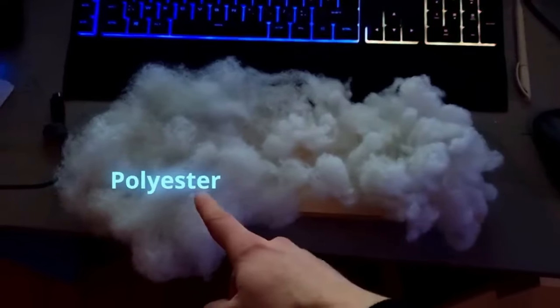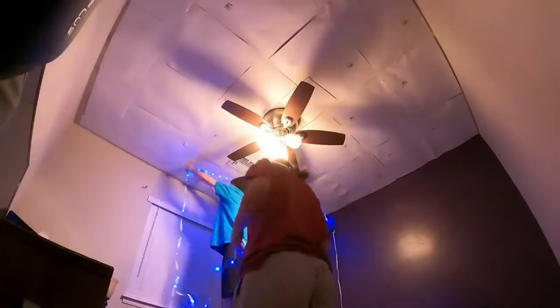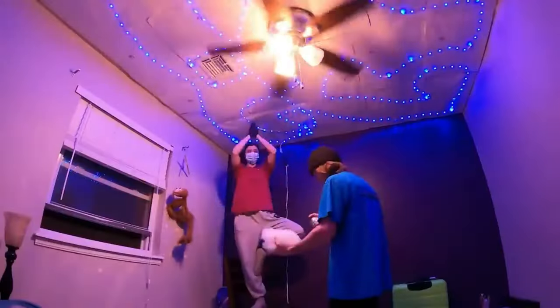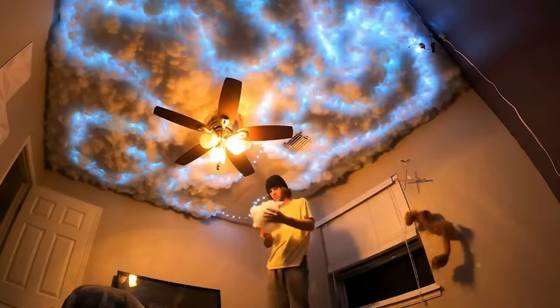Grab some polyester or polypropylene materials you might find in a duvet, and snag two LED strips totaling 10 meters. These strips pump out 6,000 lumens of brightness and last a whopping 50,000 hours.